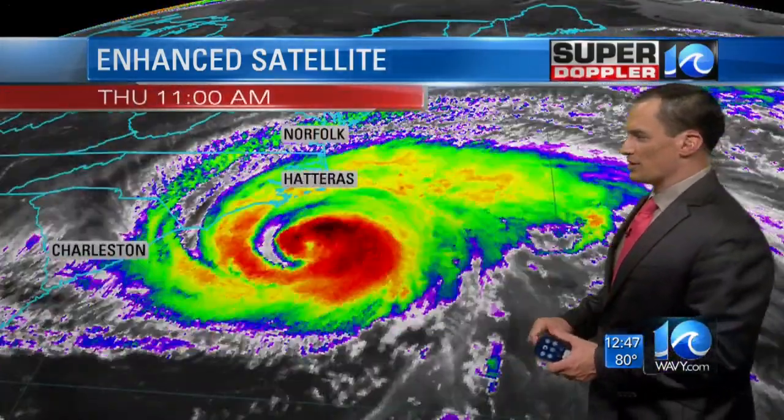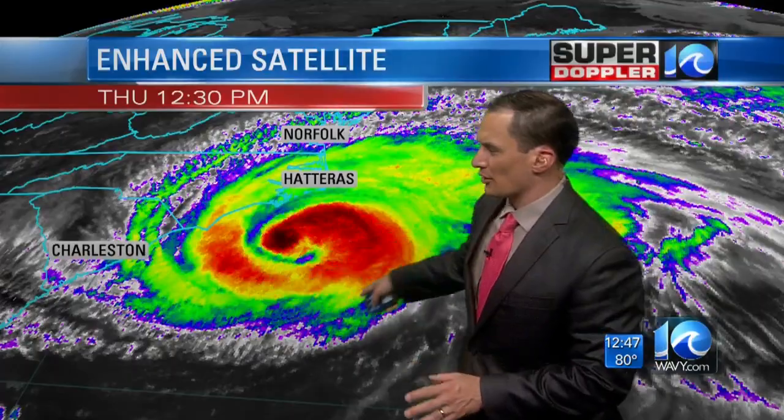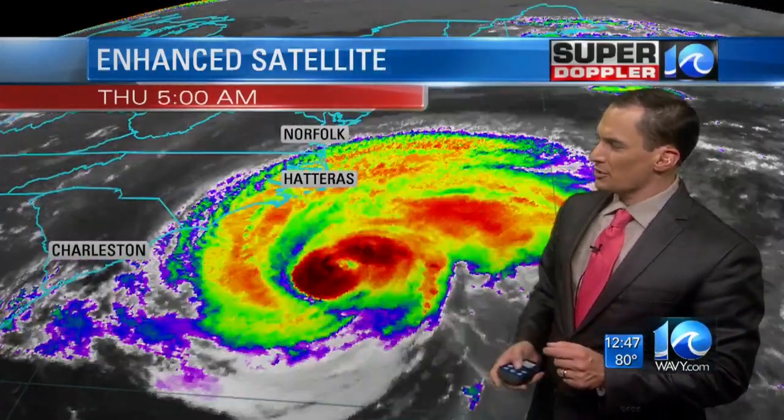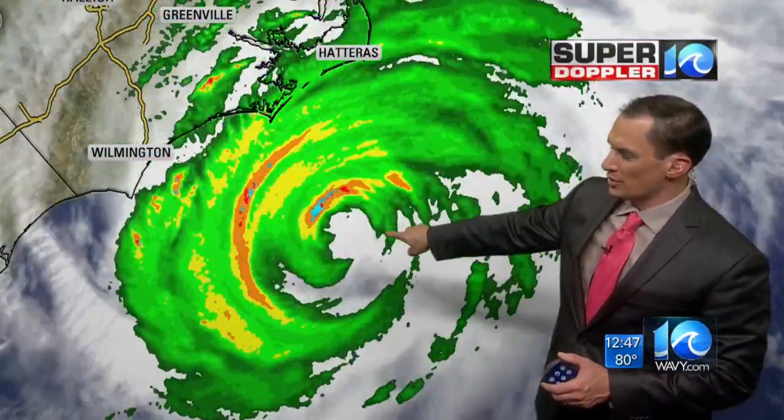We're not exactly sure what's going on in the center here. There's a big gap — maybe it's pulling a small section of dry air, though it seems humid all over the area behind it and around it. But there is something going on. It has weakened somewhat, and you can actually see this large gap which reaches into the center of the storm, so that maybe that's a sign of weakening.